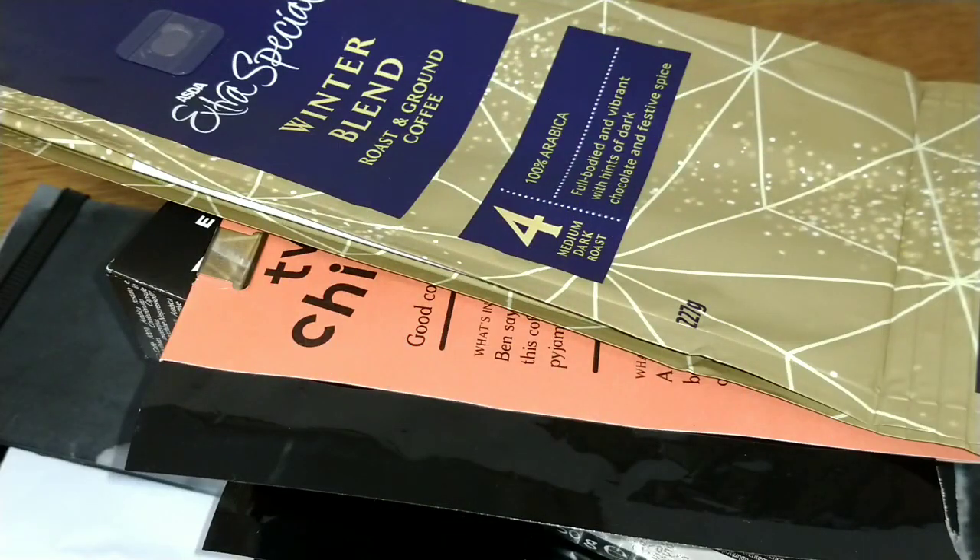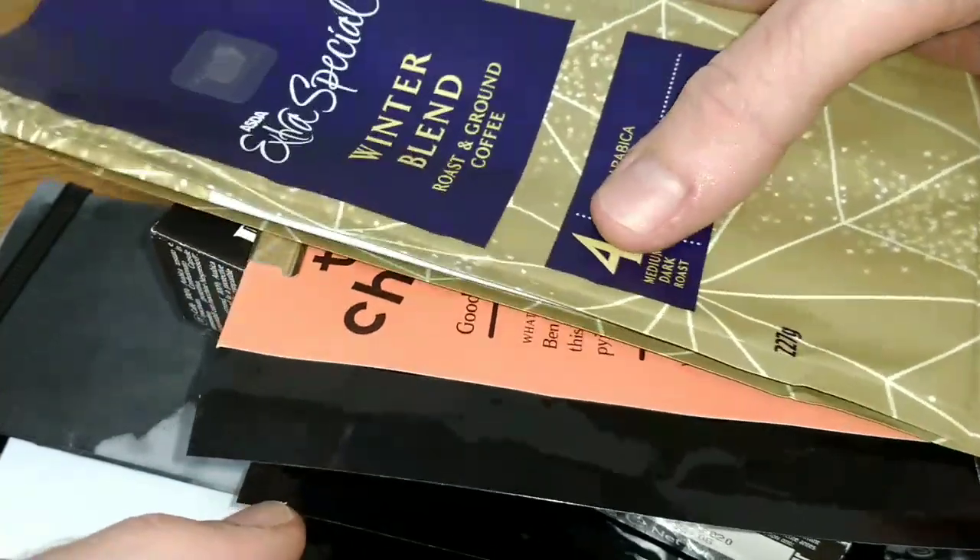Hello friends, this is DMC and this is my coffee of the month for December 2018. I just wanted to say I hope everyone had a fantastic Christmas and I wish everyone the best for 2019. I've got these coffees in some sort of order, so what we'll do is go through them one by one.